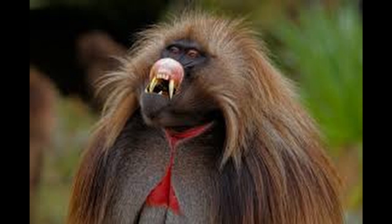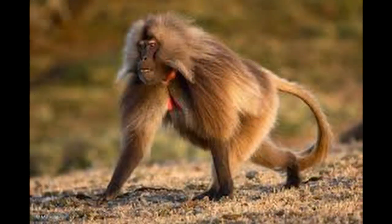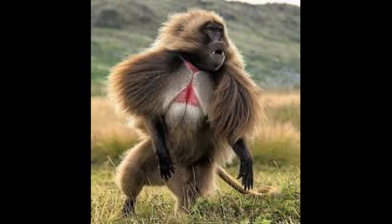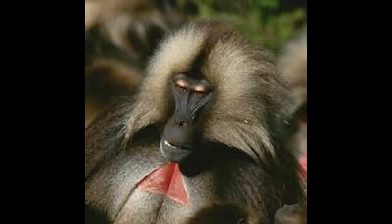Geladas are primarily diurnal. At night, they sleep on the ledges of cliffs. At sunrise, they leave the cliffs and travel to the tops of the plateau to feed and socialize. When morning ends, social activities tend to wane, and the geladas primarily focus on foraging. They will travel during this time as well. When evening arrives, gelatas exhibit more social activities before descending to the cliffs to sleep.